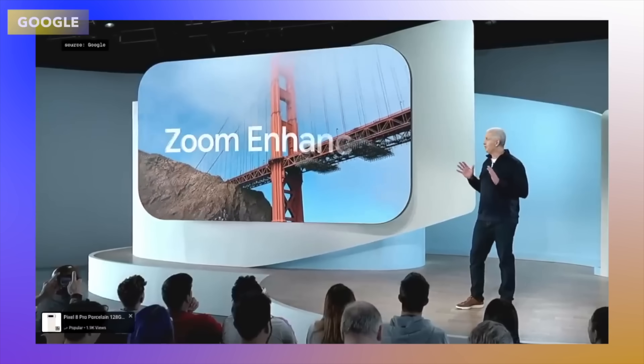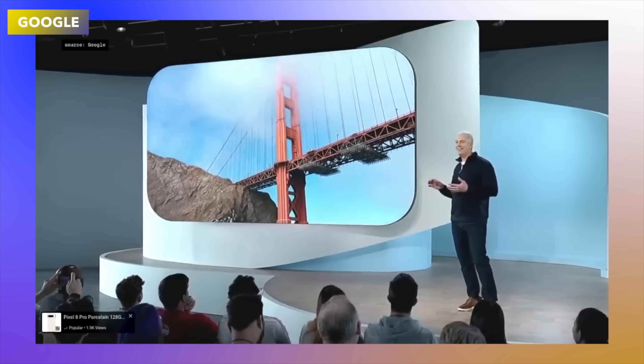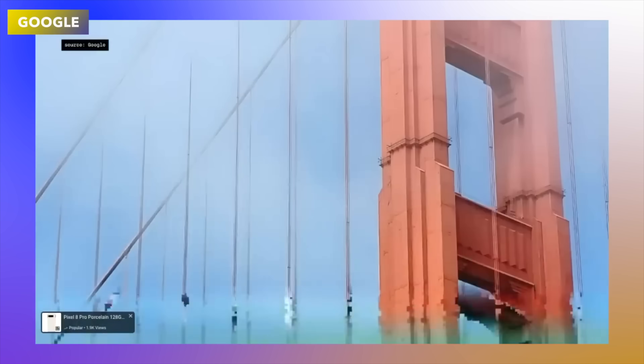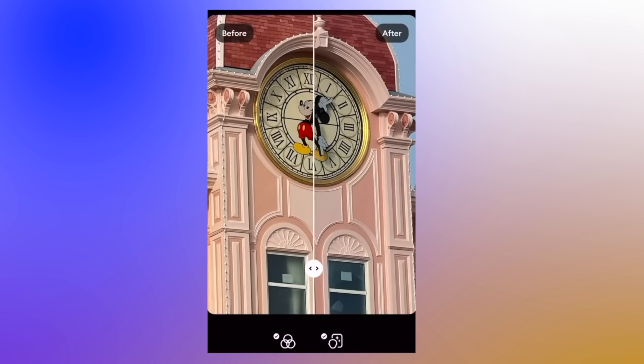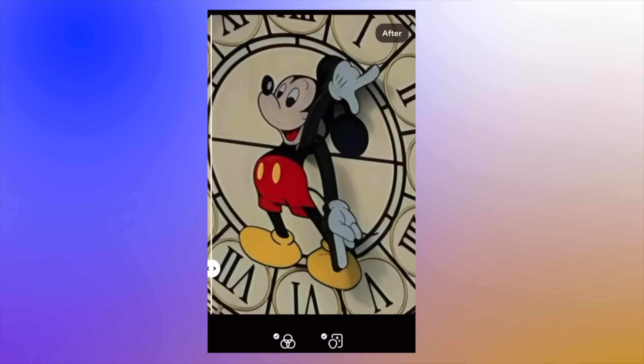Google has a little party trick: if you've taken a picture at 30x zoom — the maximum on a Google Pixel right now — you can pinch and zoom in even more on the photo. It might look blurry, but you can then enhance it with AI to clear it up. You can actually do this right now with third-party apps on an iPhone too. For example, a Mickey clock photo taken at 25x zoom on the iPhone 15 Pro Max can be cleared up using AI.